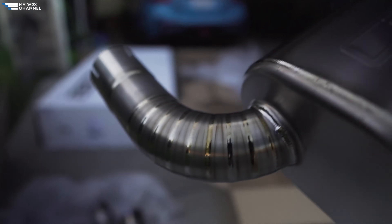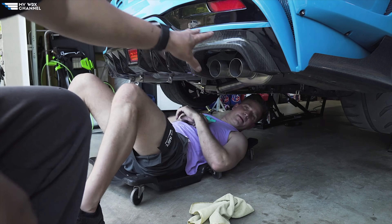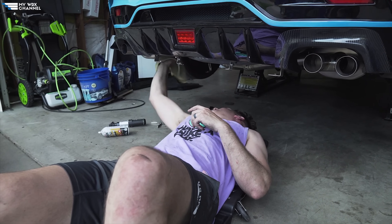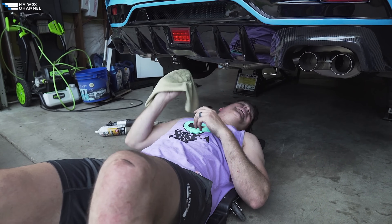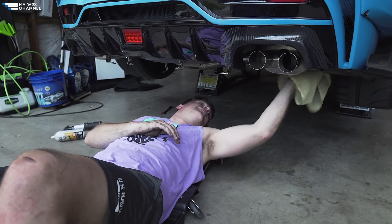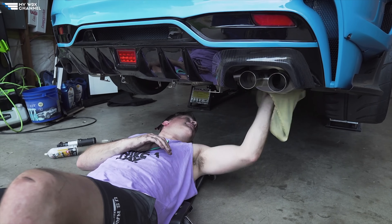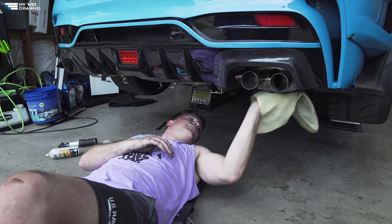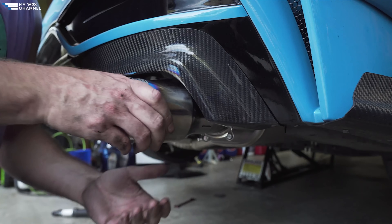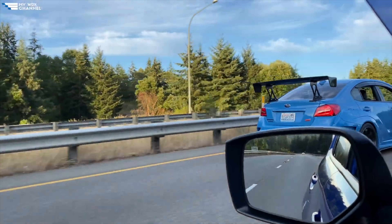The Cobb Titanium has slip fittings which offer a wide range of adjustability to dial in your fitment just right — we had no fitment issues installing it on Phil's car. Since it's made out of titanium, it offers a nice distinct aggressive sound under load and is quiet at cruising speeds, with very little drone if any. This is one of the most expensive exhaust systems on the list, but well worth the price if you want a system that's quiet at cruising speeds while offering that sweet titanium sound.